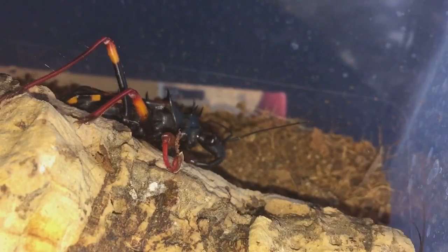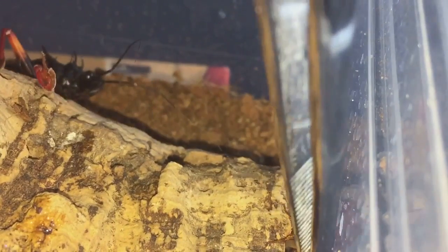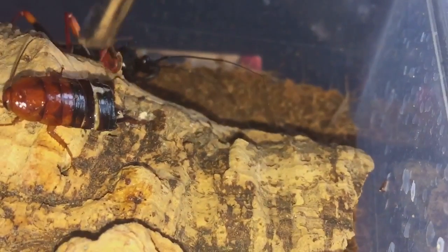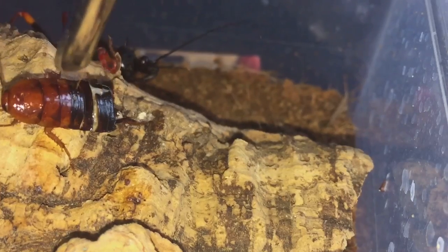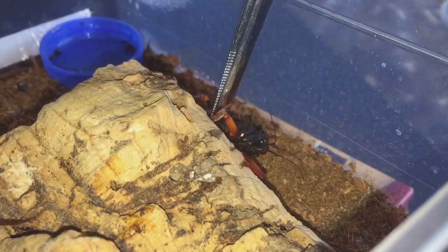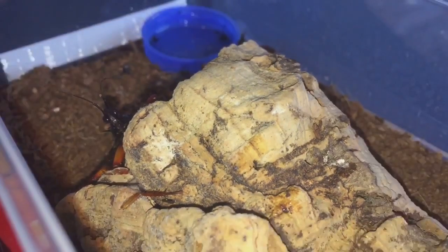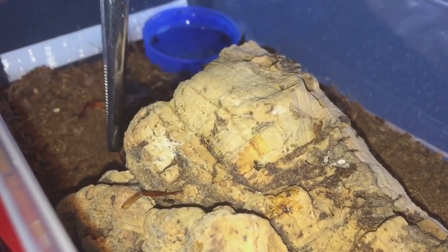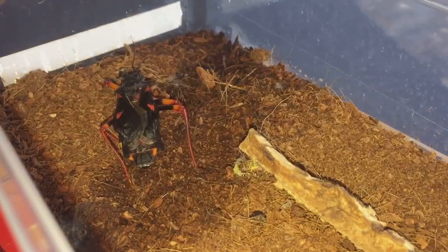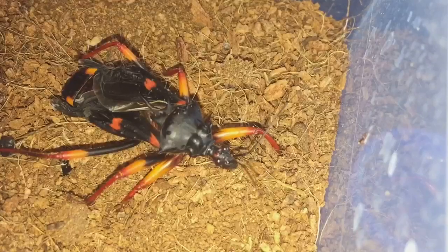What I might do is take the cork bark out and take the assassin bug off the cork bark. Let's carefully move the assassin bug away from the cork bark — saying hello, look! Let's try and get the assassin bug to come off the cork bark. There you go. Let's get the cork bark out of there and the water dish as well, and put the roach back in and try again.